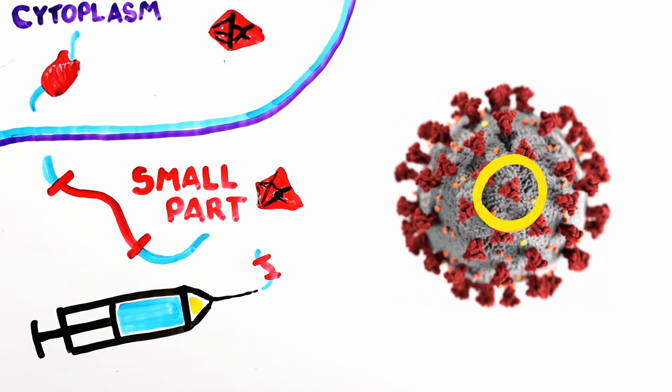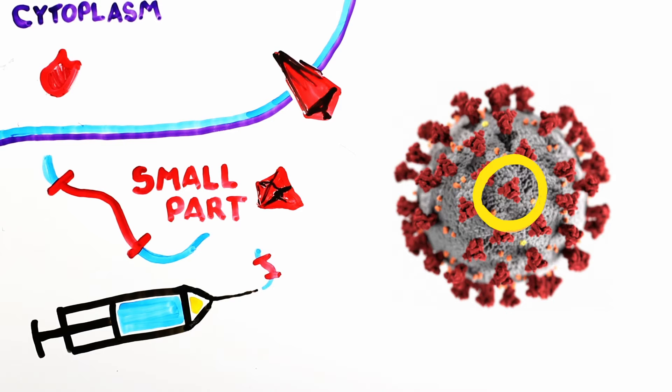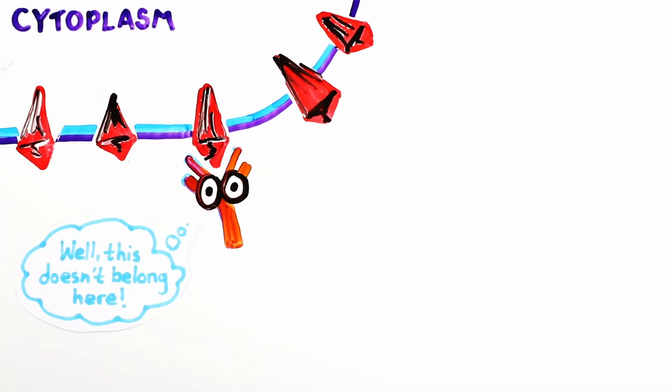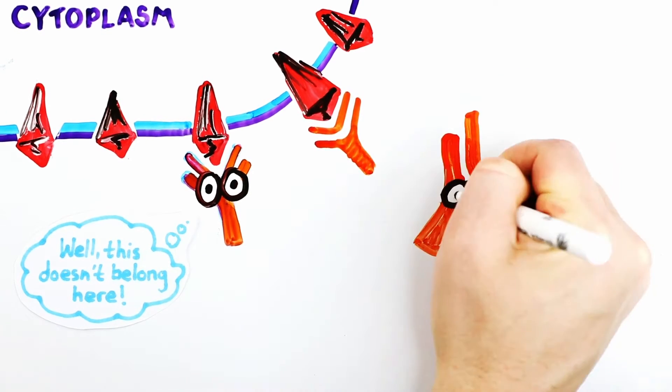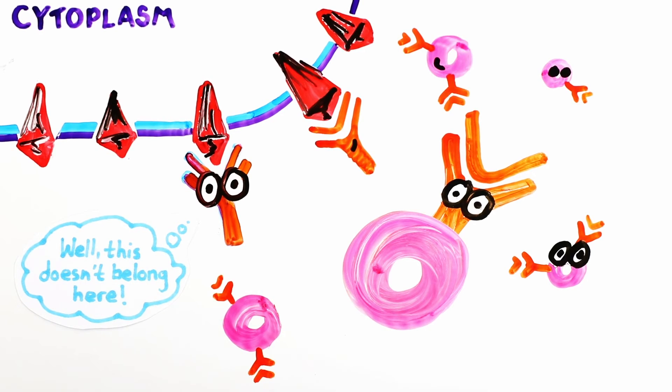Once the protein is made, it goes to the cell membrane, and then your cell breaks down and destroys the injected mRNA instructions. So what good does having a tiny fragment of viral spike in your body do? Well, it gives your body, and more importantly your immune system, a preview of what the virus looks like without causing disease. Suddenly your antibodies will notice it and recognize that this doesn't belong here, which triggers an immune response to prepare your body for the real thing without ever having to come in contact with the actual virus itself.